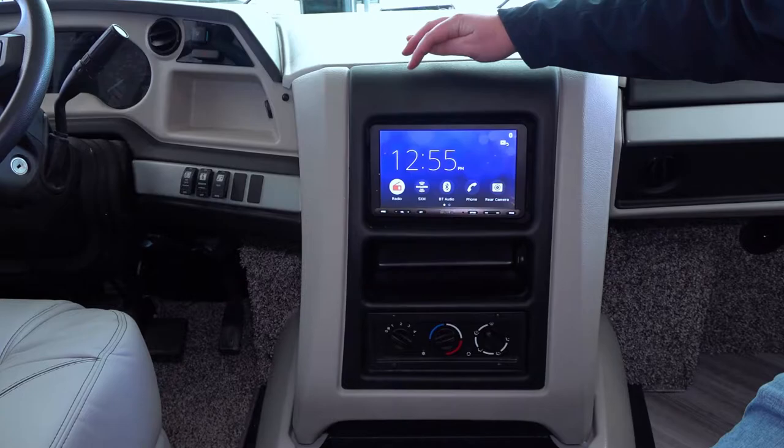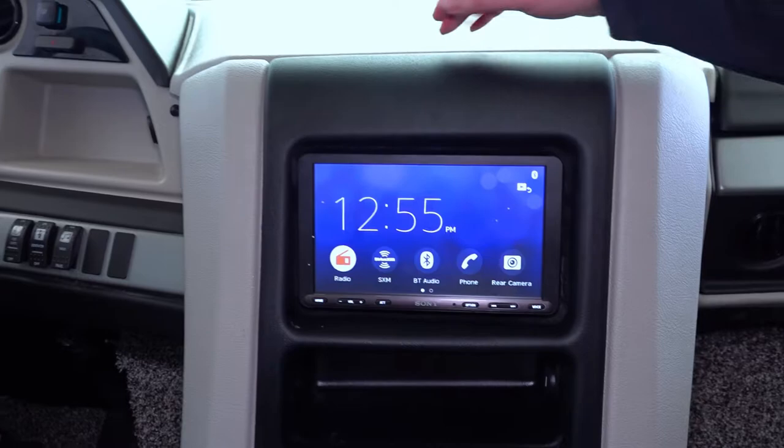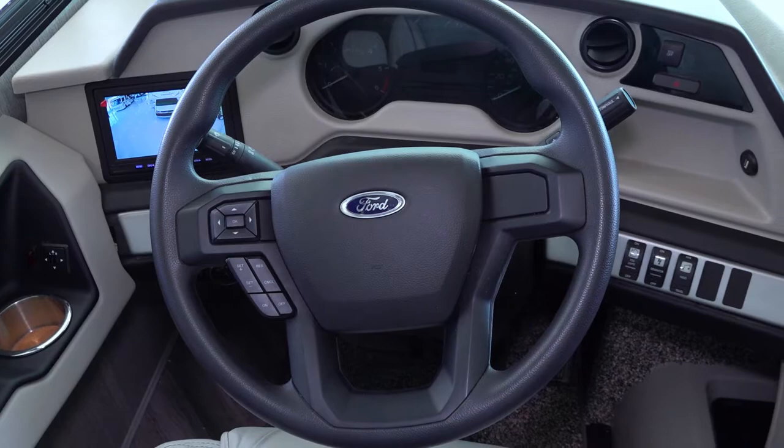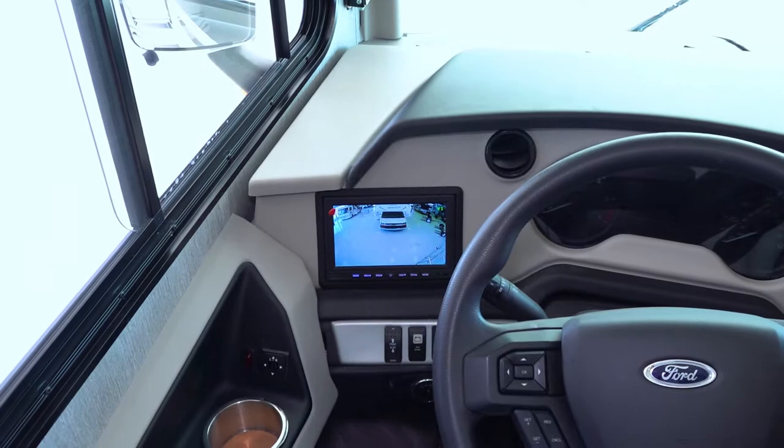And then you get the full standard radio with Bluetooth and everything. Got a couple of switches — radio park and home, and travel, generator on and off, fog lights, and traction control system. This is the new layout of the dash for the new 7.8 liters. You get another backup camera and your auto leveling system.